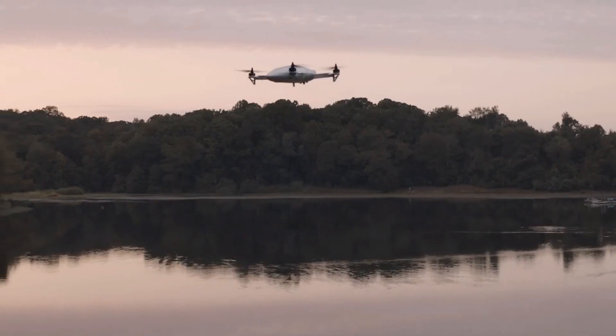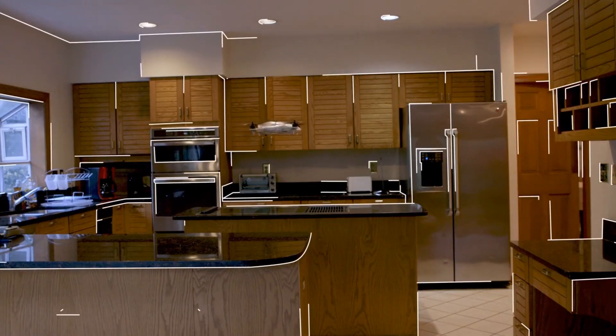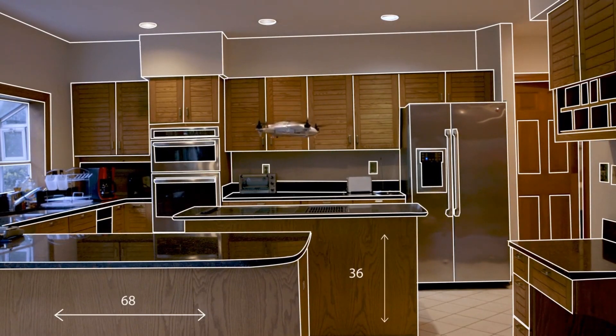Vista is the first indoor-outdoor 360 degree camera drone. The Vista is capable of 3D mapping full interactive environments and tracking the movement of objects in space.